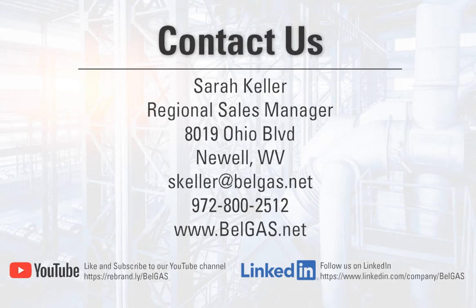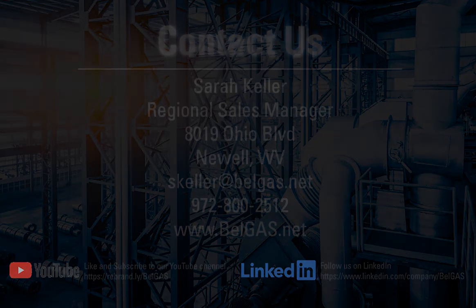If you have any questions or wish to speak to an expert, contact Sarah Keller today. You can also visit our website to view BellGas product specifications, watch our educational YouTube videos, and follow us on LinkedIn. This concludes our presentation. Thank you for your time and we look forward to hearing from you.